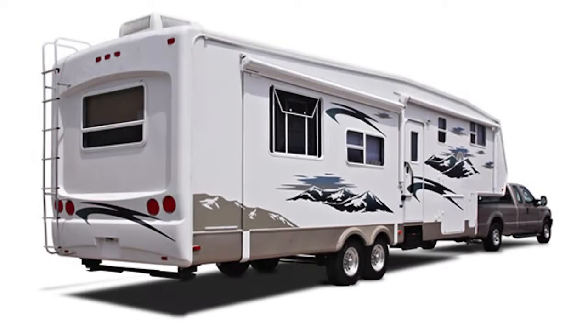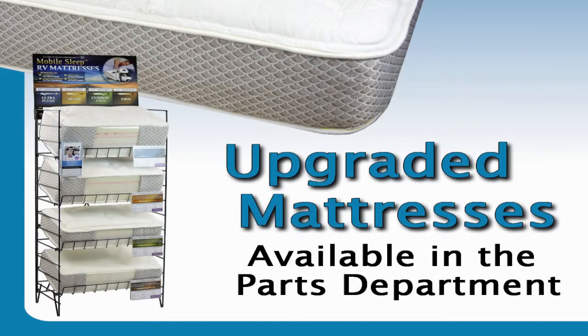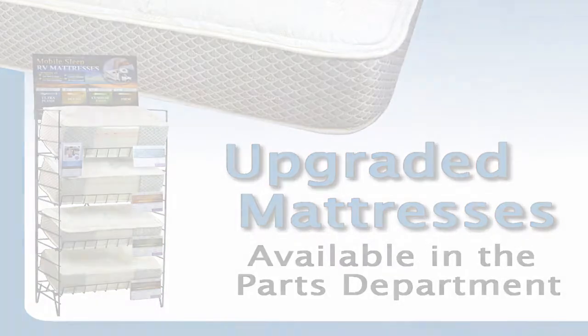We carry travel trailers, fifth wheels, and motorhomes. We have a pretty big parts department here — probably the biggest I've ever been at. We give the parts people upstairs an opportunity to sell to customers that come in off the street who aren't buying an RV. So we hit all the angles: salesperson, finance, service, and the parts store upstairs. Everybody gets a chance to try to sell them.